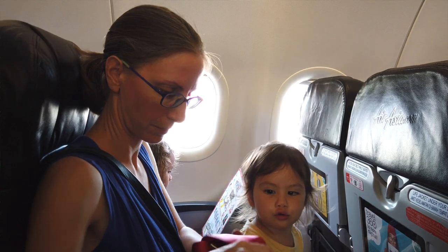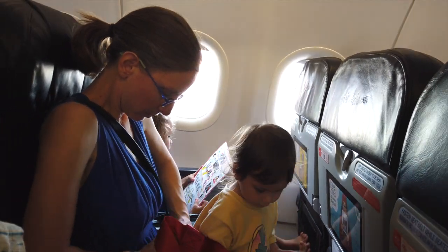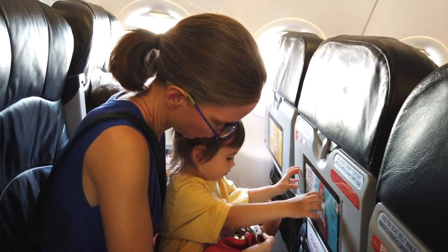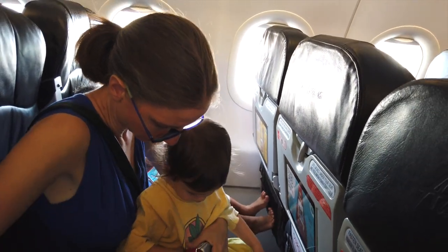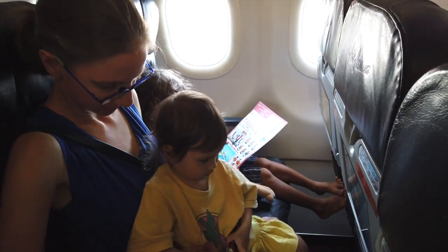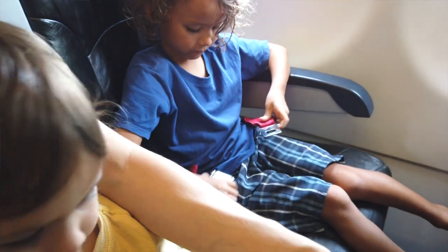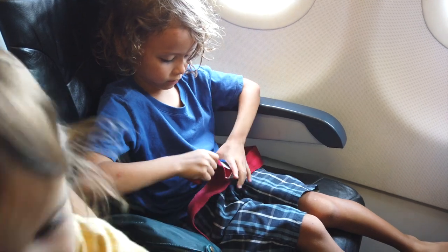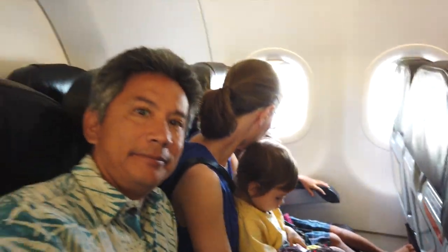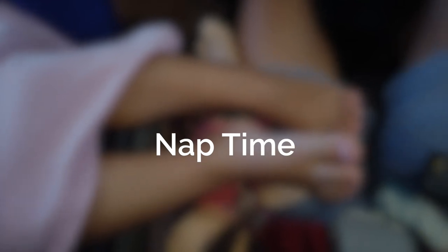If your airline provides an infant seat belt, you can attach it to your seat belt — this loop goes onto your seat belt, then buckle around baby and tighten. I usually nurse on takeoff and make sure to wear something that's easy to nurse in. And she's asleep already — good thing we have three seats in a row.